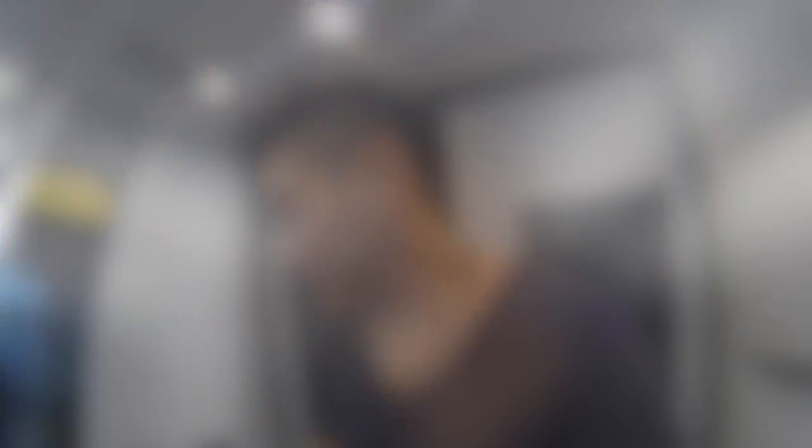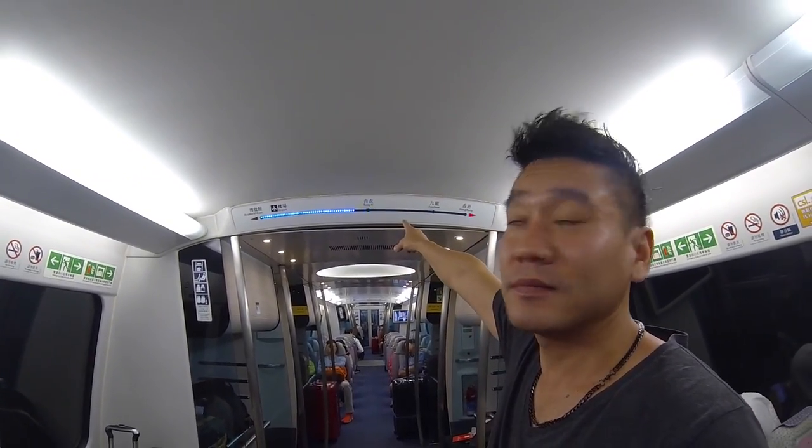Everybody's quiet so you have to be quiet on the train. Hopefully they don't get annoyed with me filming. You get LEDs flashing to the next station. It's not that long, it's pretty fast — it's called Kowloon door.